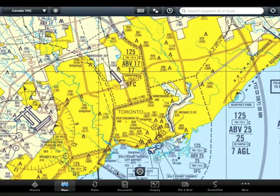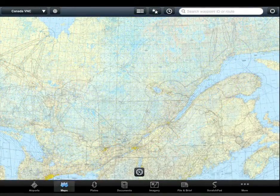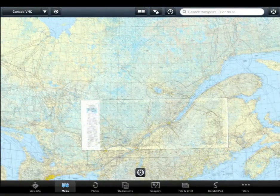ForeFlight shows the Canada VNC and VTA charts in a unique way that is an enhancement to the traditional seamlessly stitched US charts. This allows each individual chart to be displayed as either a trimmed version without legends or margins, or as a collared version that shows the unaltered chart with all the legends.